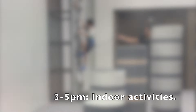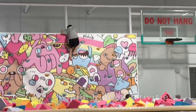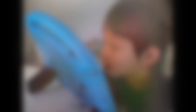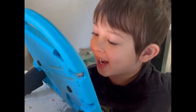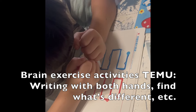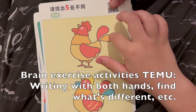Then we might head out to some indoor play place. We're very lucky in Hawaii that we have several great places where the kids can do all sorts of physical activities and sensory play. To help the kids relax when coming home, they spend some time on the iPad for an hour before doing a few brain exercises. I bought these exercises from Temu, which is a way to really save money on homeschool activities.